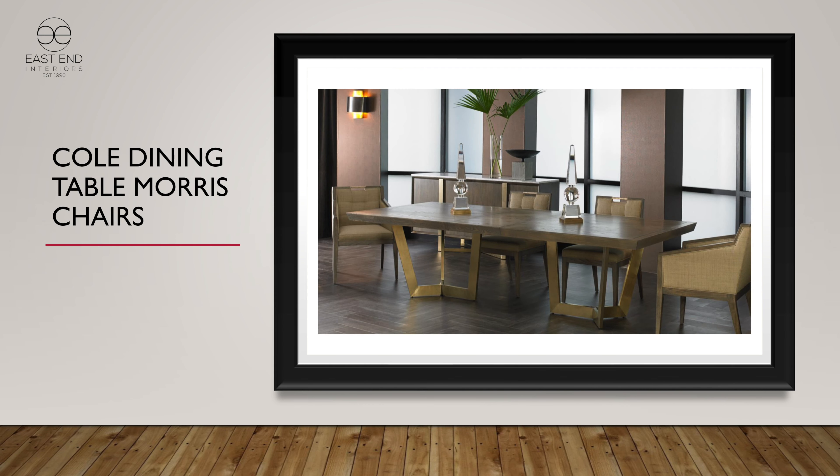The Cole dining table — I just had a price quote on that here in the store a little while ago. We sell lots of those. It's a good seller, popularly sold customized. It has a 20-inch leaf and is also a pretty good value, so it's well priced.